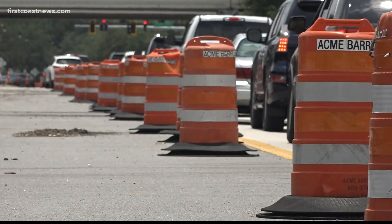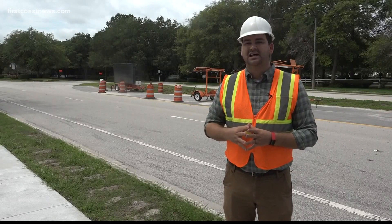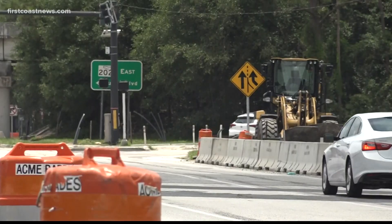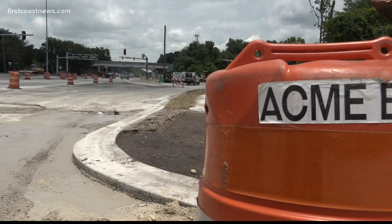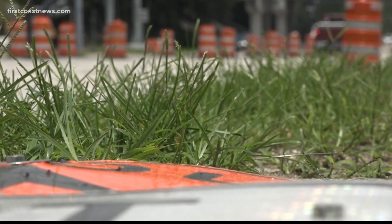Whenever you drive through an intersection and you're making a left-hand turn, you are more prone to a crash. Ray says that makes the diverging diamond interchange safer by reducing crashes up to 50%. You eliminate some traffic signals while waiting for the red light and move through the interchange a lot faster.